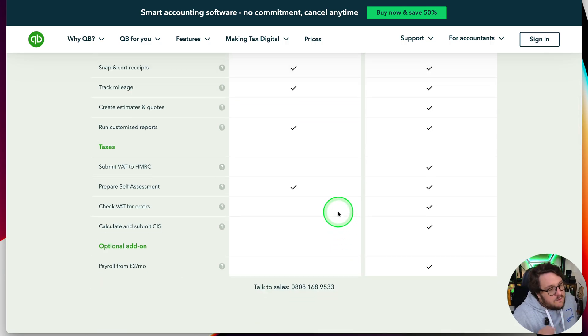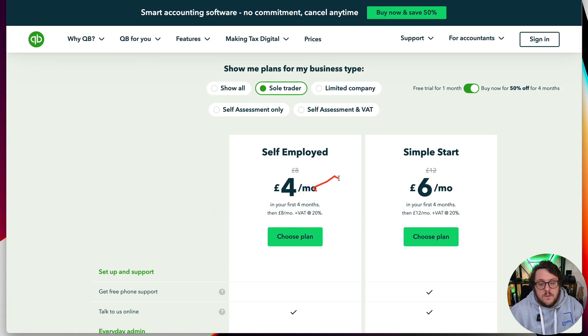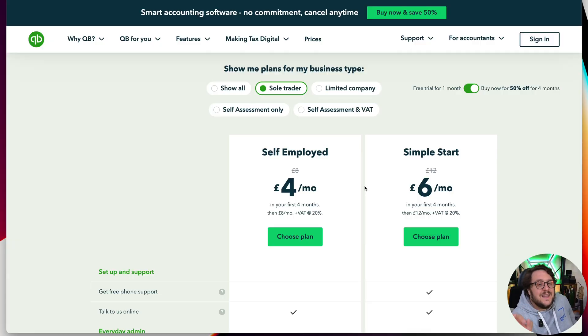One thing to remember though — if you are VAT registered, then QuickBooks Self-Employed does not support that, so make sure you're up to date with that. In that case, QuickBooks Simple Start would be the minimum. Another thing to remember is that currently there's no way of migrating from QuickBooks Self-Employed to Simple Start. In the US they seem to have started to provide that service, so maybe that's something we'll get in the UK at some point, but as of the time of recording this video we don't have that option.